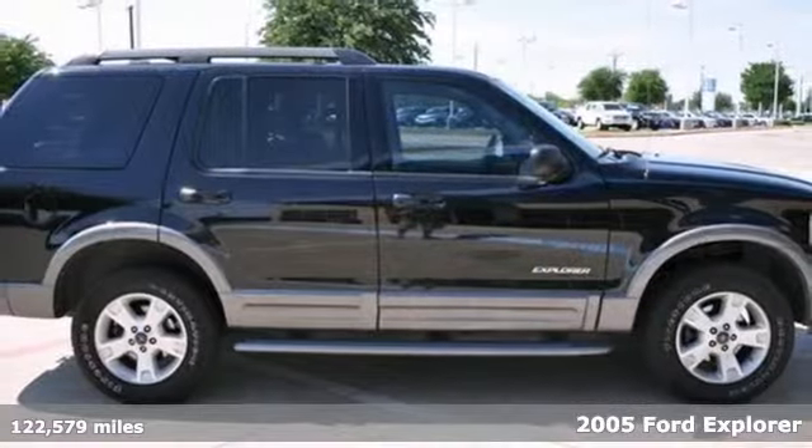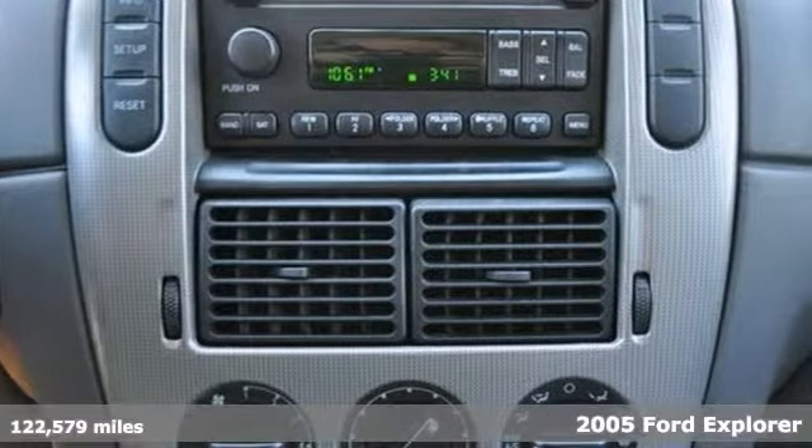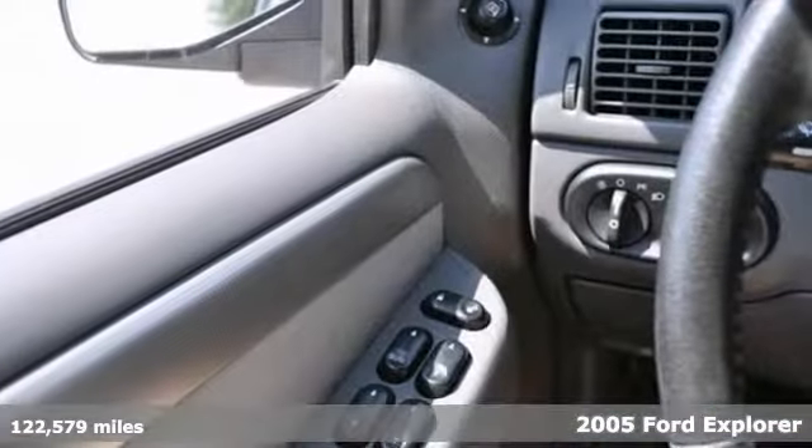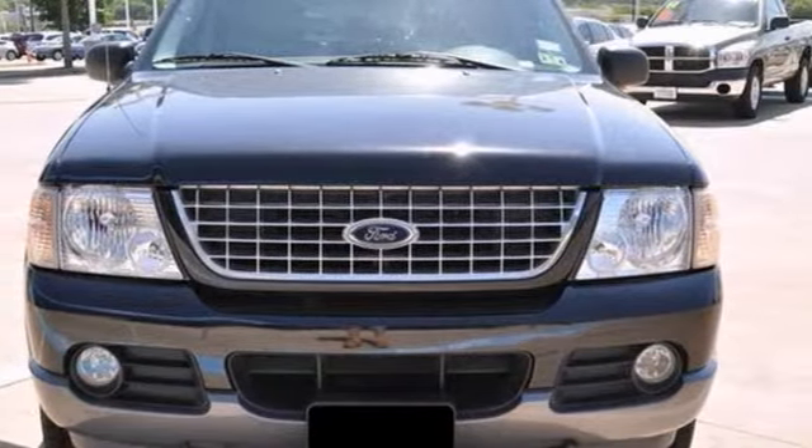Here's an extra clean 2005 Ford Explorer XLT. It has power windows, locks and mirrors, and flex fuel capability. It also features a CD player, alloy wheels, and privacy glass.